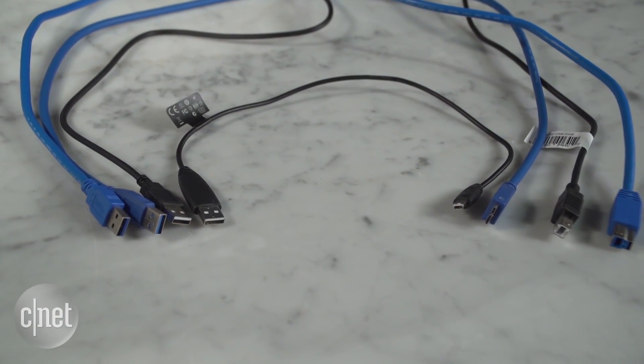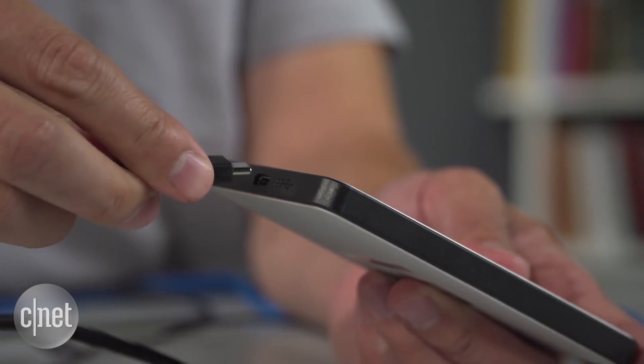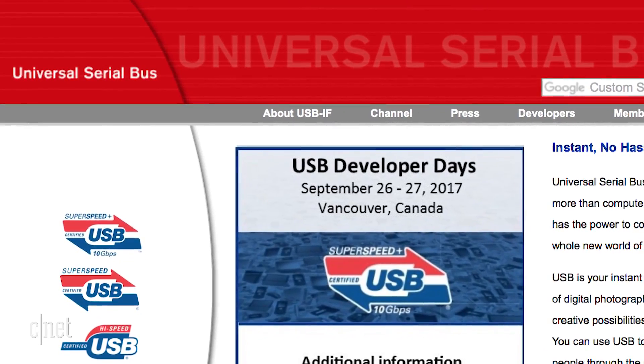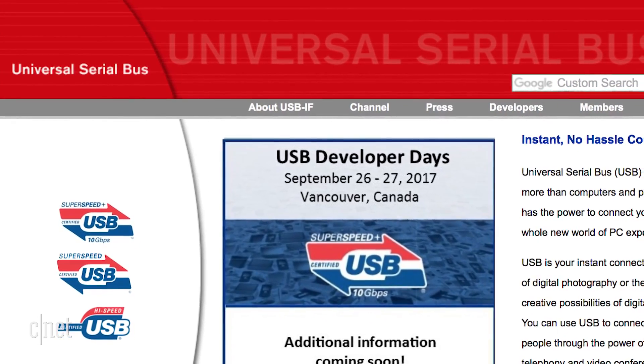The best part about USB 3.2 is that your existing USB-C cables will be backwards compatible and be able to take advantage of the new speed. But there is a slight speed bump — the USB Implementers Forum hasn't made a final decision on that 20 gigabits per second rating. They want to finalize marketing plans before committing to a number.